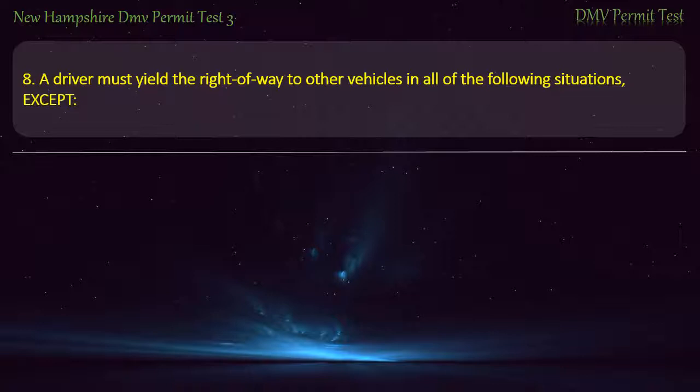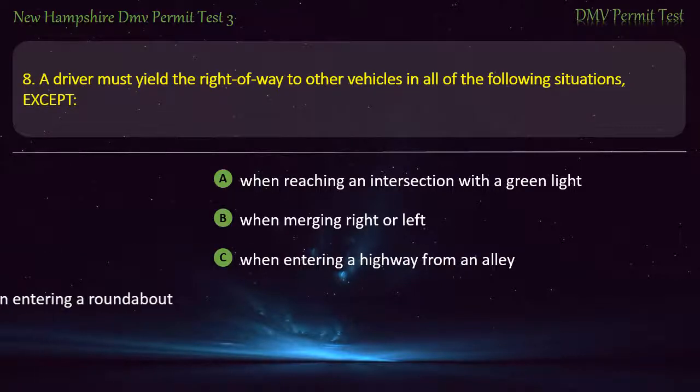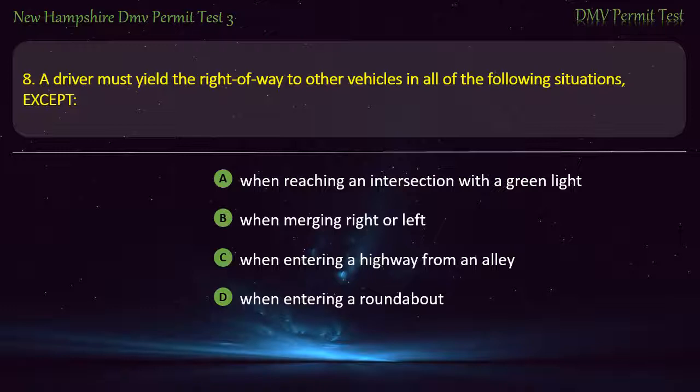Question 8. A driver must yield the right-of-way to other vehicles in all of the following situations, except: When reaching an intersection with a green light; When merging right or left; When entering a highway from an alley; When entering a roundabout. Answer: When reaching an intersection with a green light.